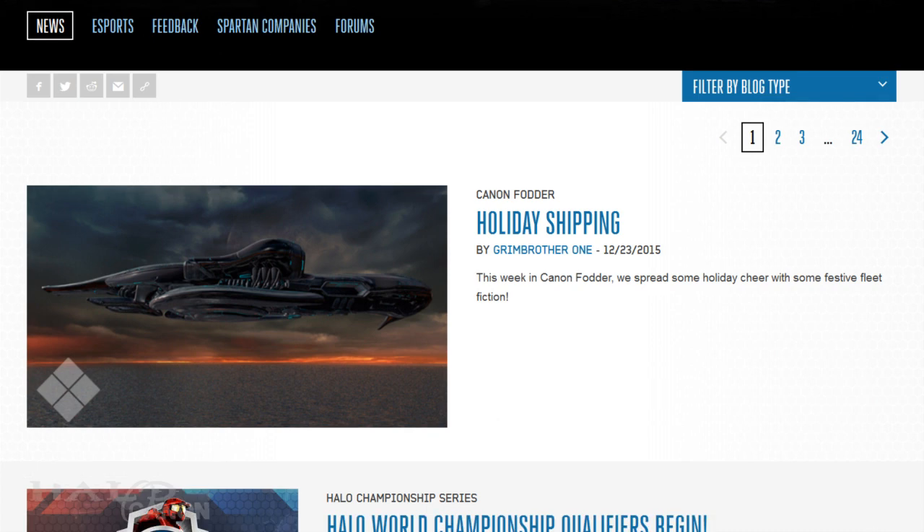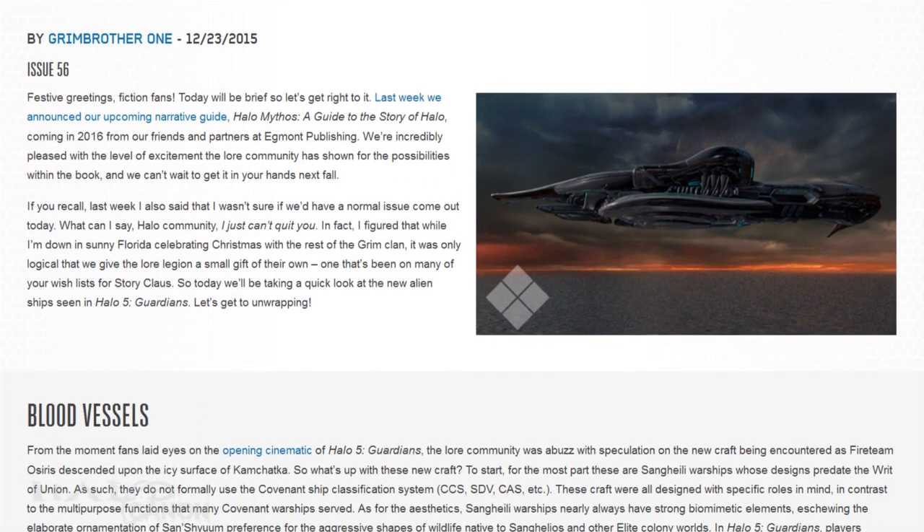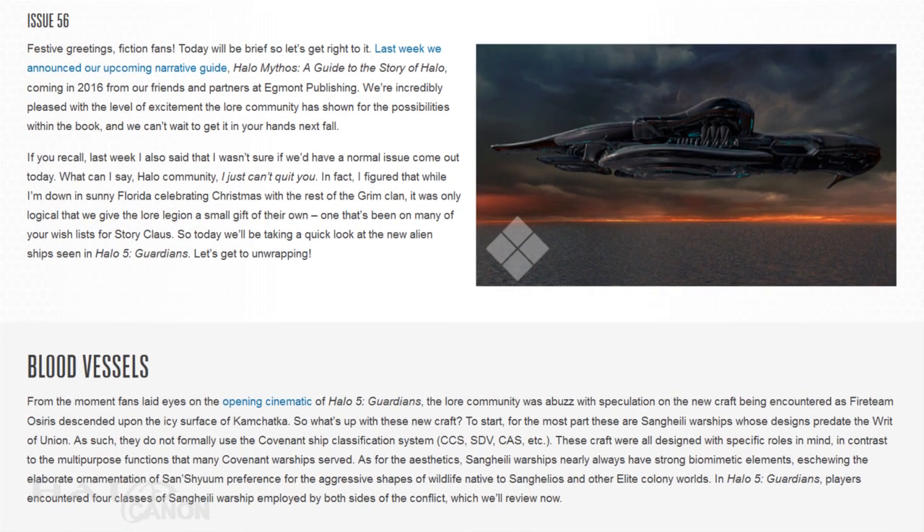As that special day approaches, it's important to remember the reason for the season — a man who would bring knowledge and wisdom to all mankind. I'm talking, of course, of Sir Isaac Newton, father of physics and inventor of calculus. Praise be to him tomorrow. But for today, we have a light but insightful Cannon Fodder article. This week brings us information on the four new ship designs seen in Halo 5.